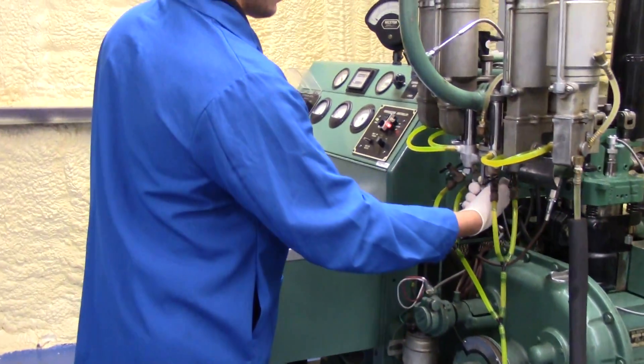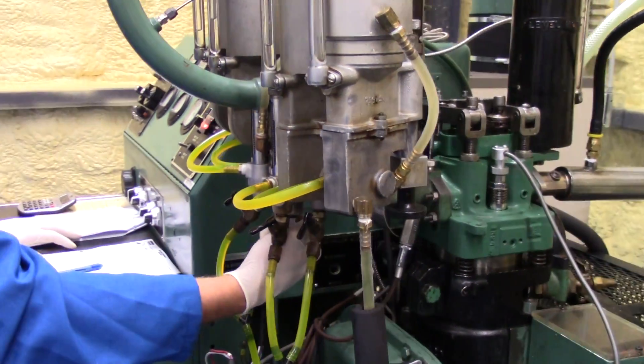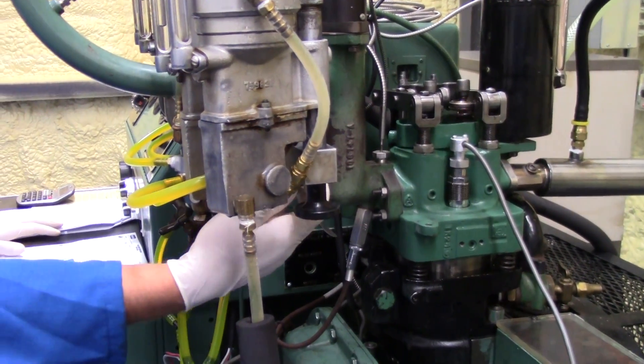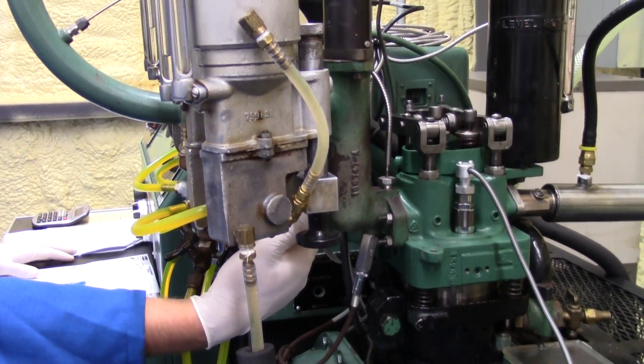The motor octane engine operates at 900 RPMs. This is equivalent to an automobile carrying a heavy load or traveling up a steep incline, and it presents a very stressful environment for the fuel.